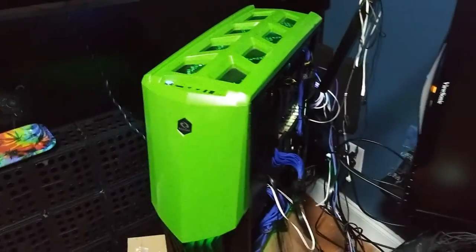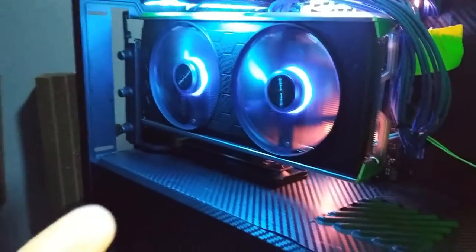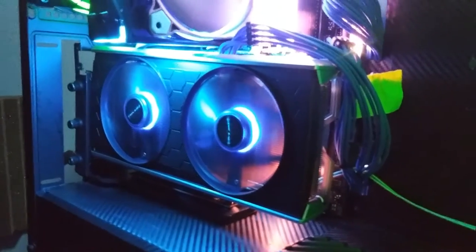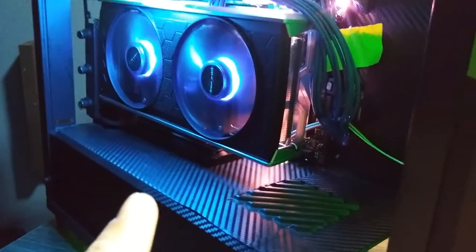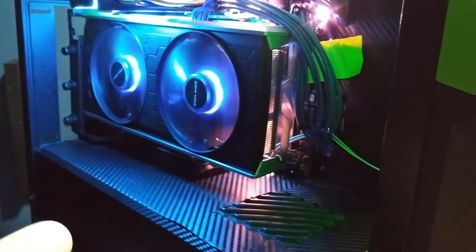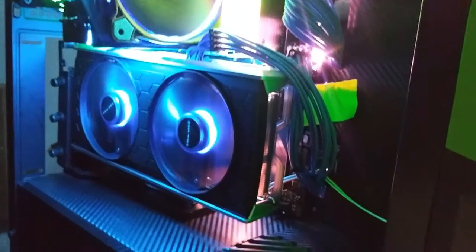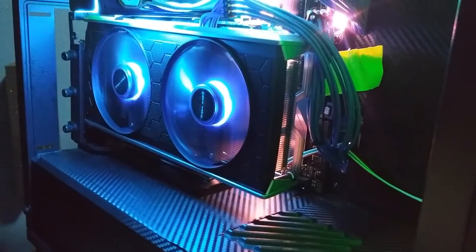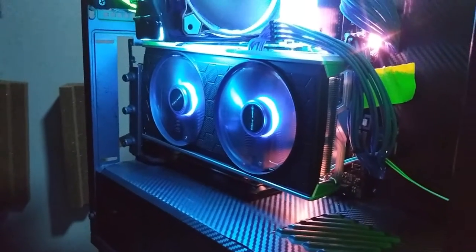The other problem I've been having is this vertical GPU - every time I want to mess with something I have to remove that. So for testing purposes I'm going to remove the vertical GPU bracket and just plug the graphics card in normally. That way it'll be easier to get in and out to the M.2 drives. Plus I can't get to the CMOS battery because it's underneath that graphics card.